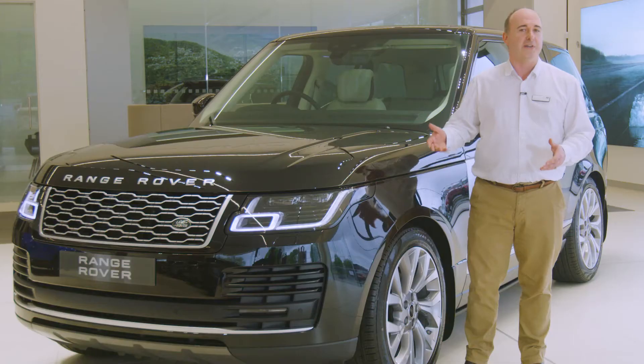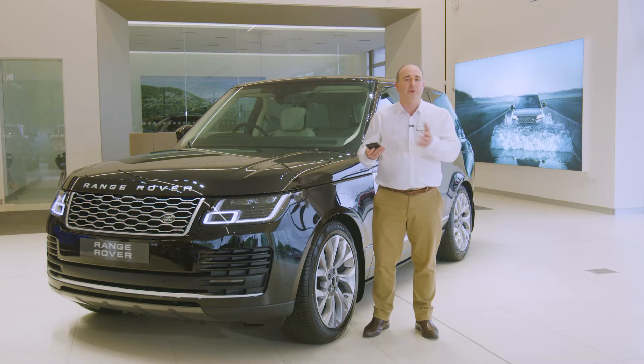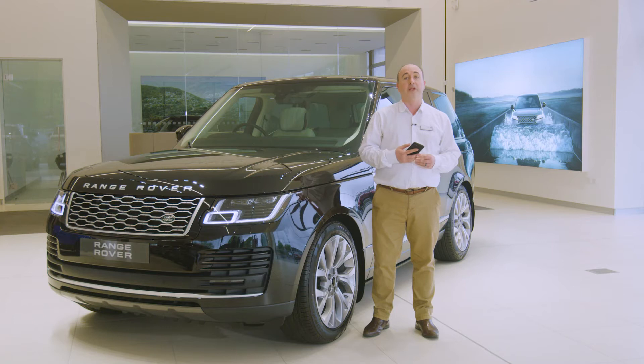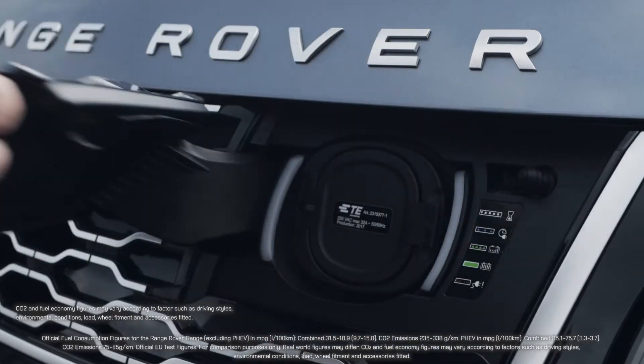Soft closing doors preserve a feeling of serenity. The car connects with your mobile phone to report its location and how much fuel it has, and even allows remote starting to de-ice the windows and warm the cabin in winter, and cool down for a comfortable entry in summer. And with a plug-in hybrid option, the front grille conceals a Type 2 charging socket.